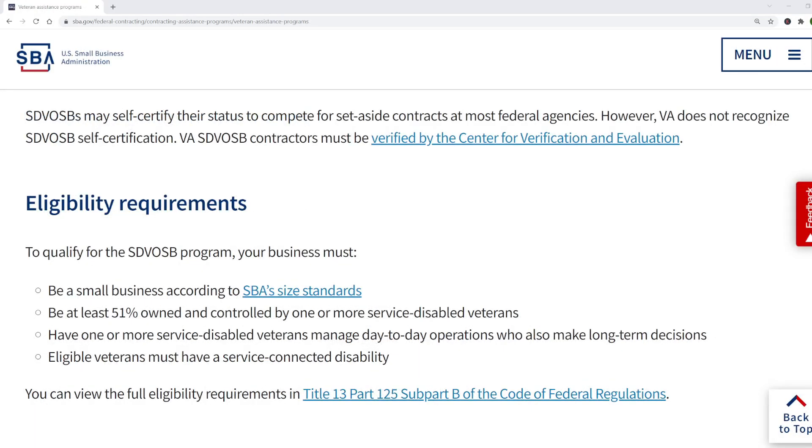Here are the eligibility requirements for the service-disabled veteran-owned small business program. The business must be 51% owned and controlled by one or more service-disabled veterans who manage day-to-day operations and who also make long-term decisions.